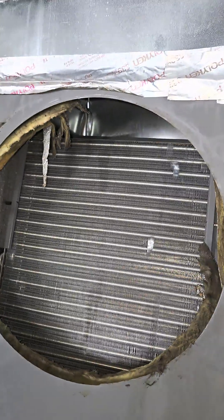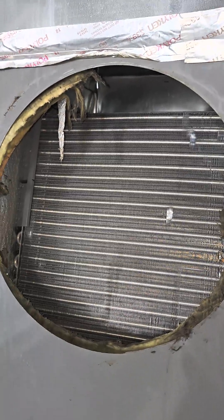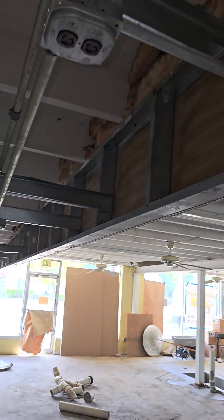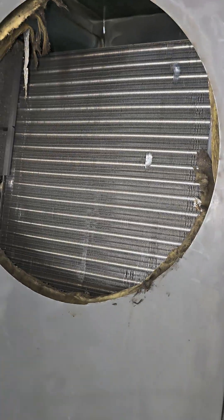The ductwork was coming out of this 16 or 18 inch hole here and then running over this rafter, and prior to taking it out it was extremely pinched in multiple places.